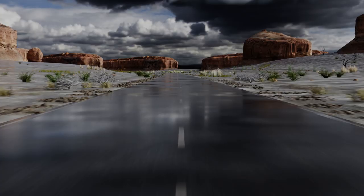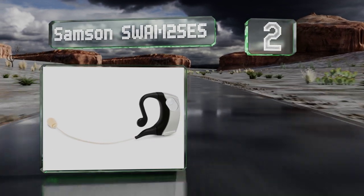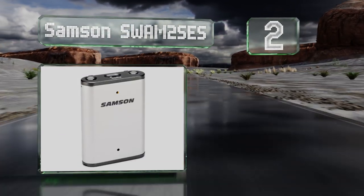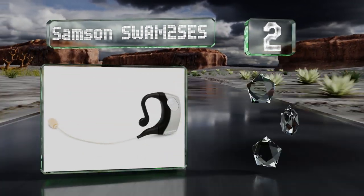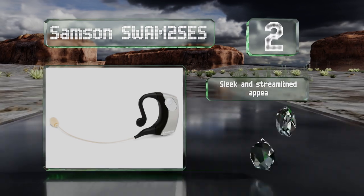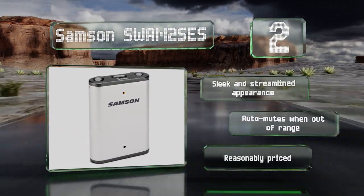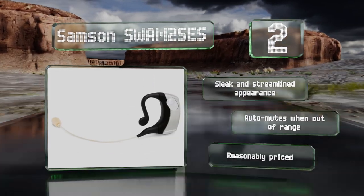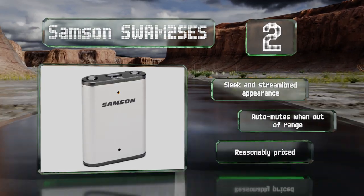At number 2, from a manufacturer of premium audio equipment comes the Samson SWAM2SES, which transmits directly from a compact earpiece to a small but powerful receiver. It can provide both mic and line level signals using either a balanced or unbalanced output format. It sports a sleek and streamlined appearance, mutes automatically when it's out of range, and it's reasonably priced too.